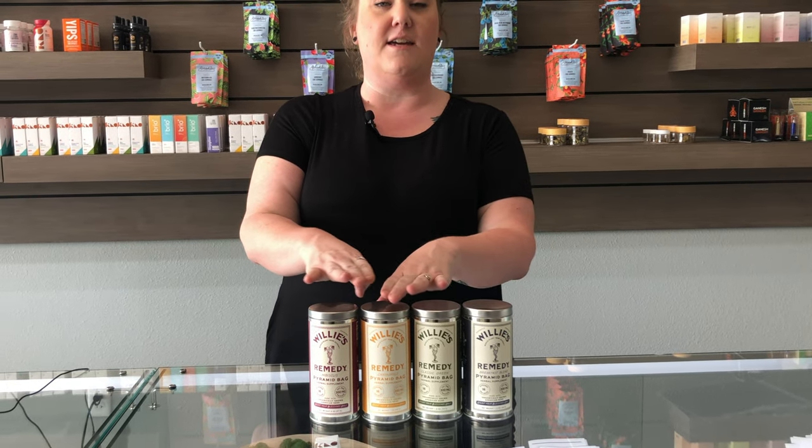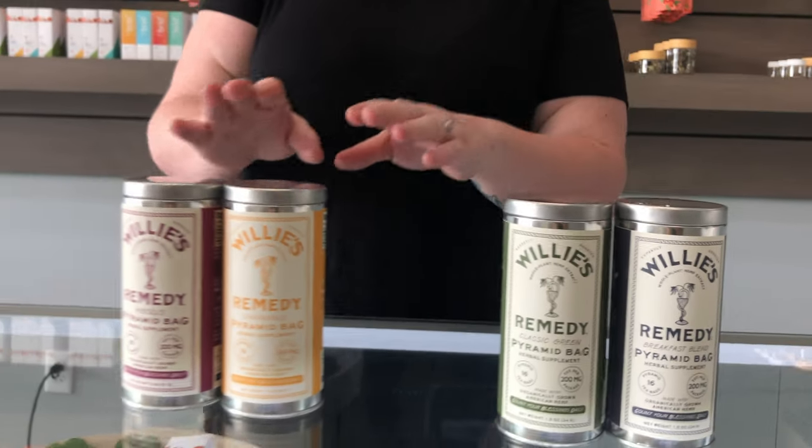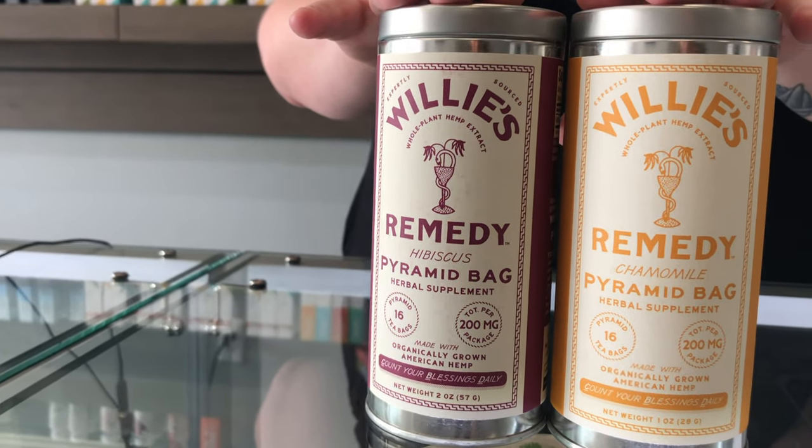Hey guys, wanted to share a CBD Pro's hidden gem with you — it's gonna be Willie's Remedy tea. We've got black, green, chamomile, and hibiscus, all of them are gonna have 12.5 milligrams of full spectrum CBD. Our green and black are gonna be for AM for caffeine and uplift, and our hibiscus and chamomile are gonna be great for PM relaxation and relief. Come on, check us out!